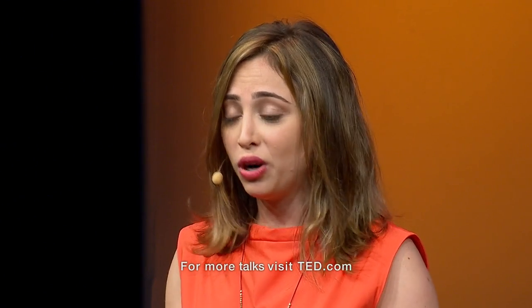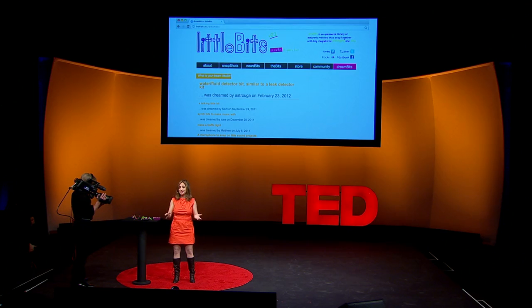We want to make this material accessible to everyone. So littleBits is open source — you can go on the website, download all the design files, and make them yourself. We want to encourage a world of creators, of inventors, of contributors. Because this interactive world that we live in is ours. So go ahead and start inventing.